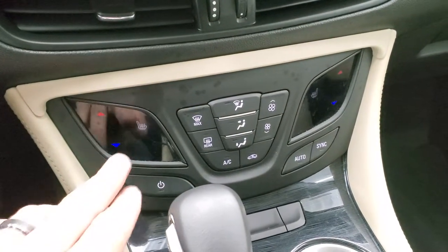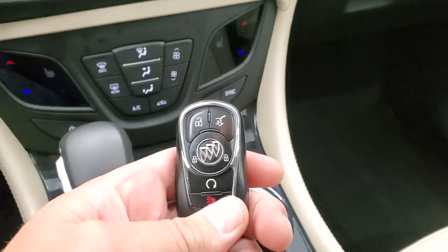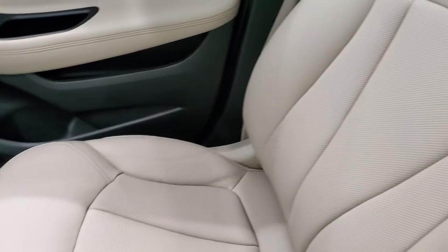Down here are your climate controls, including dual climate controls and heated seat buttons. You also have your keyless entry right here with remote start. That's in really nice shape. Automatic transmission — passenger side floor mat and seat are in excellent condition as well.